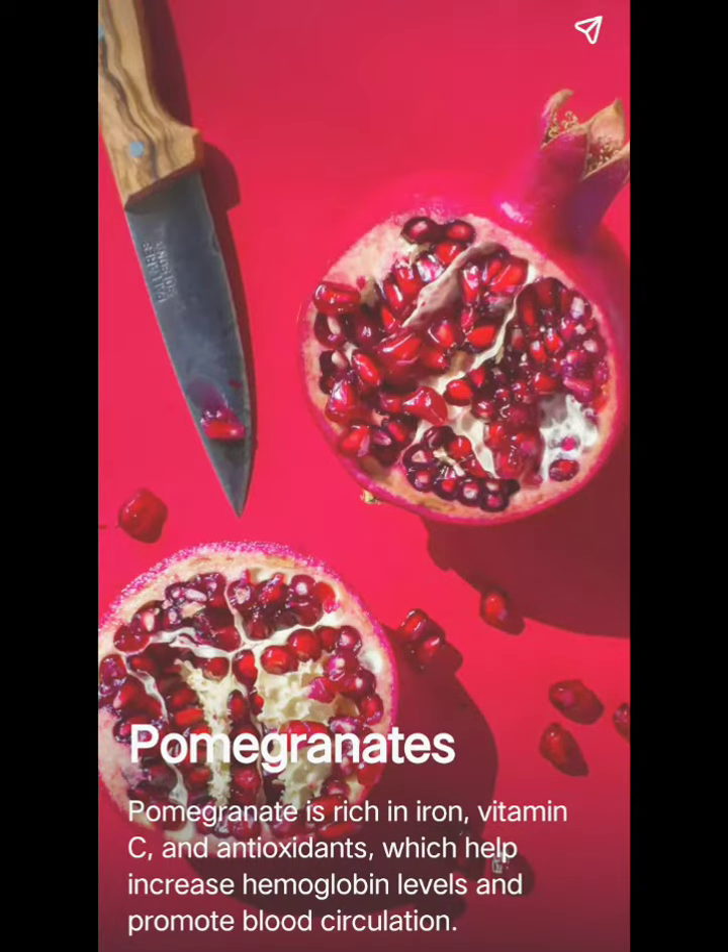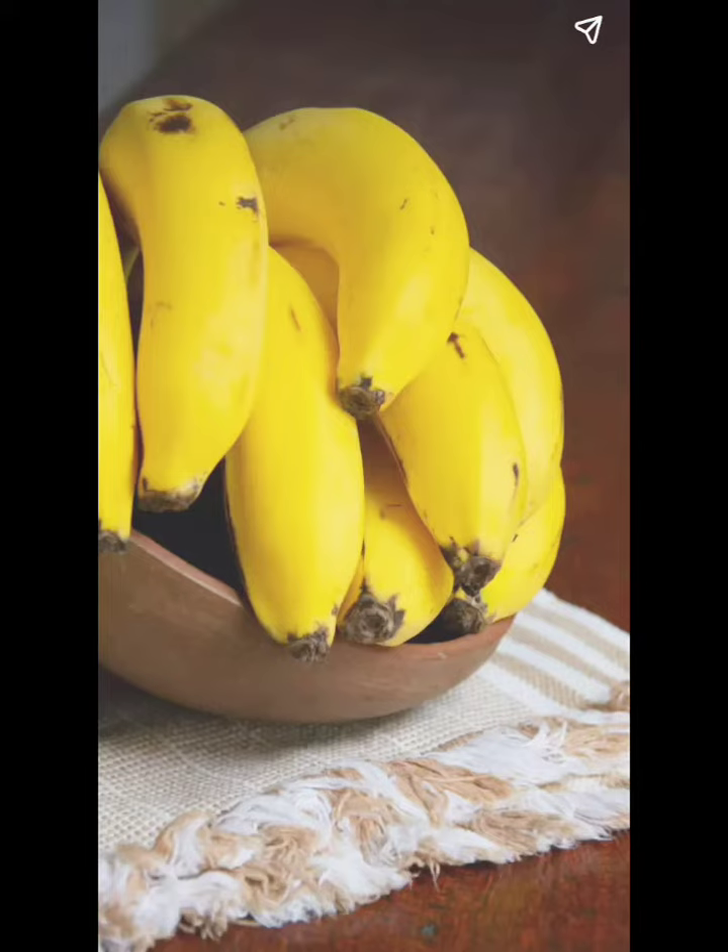Number 1: Pomegranates. Pomegranate is rich in iron, vitamin C, and antioxidants, which helps increase hemoglobin levels and promote blood circulation.